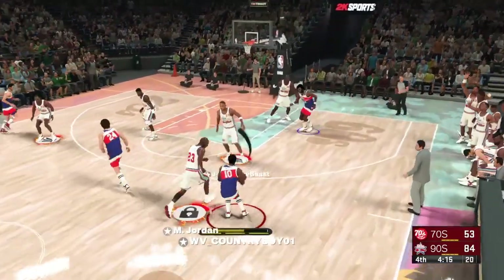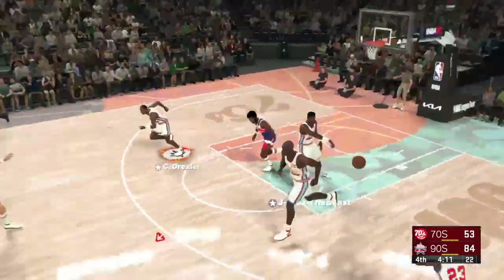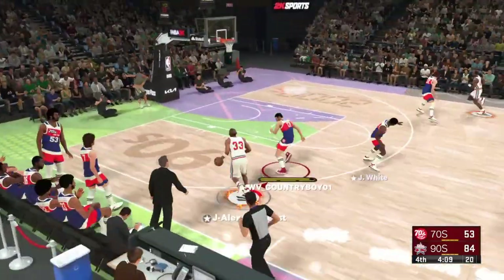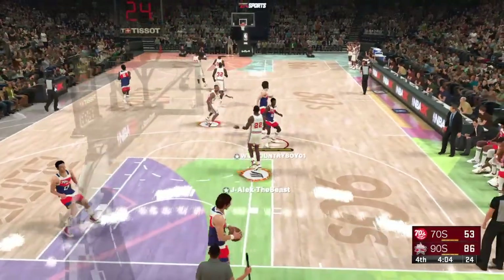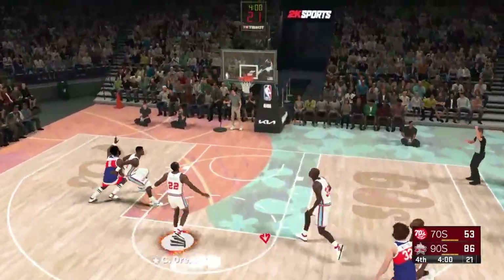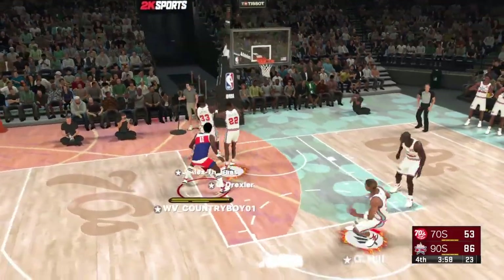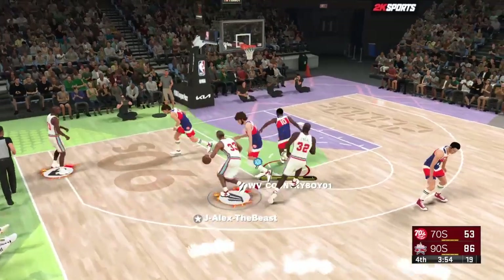MJ with the steal and slammed in by Jordan. It's like he just keeps going up and up — limitless vertical for MJ. Drexler right side. And the dunk by Drexler. The one-hand slam just looks so pretty when it's in his hand. He is smooth as silk, even on a power finish.